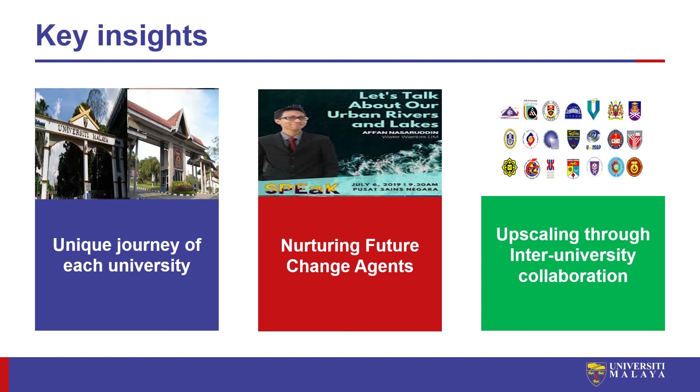Finally, I would also like to end with a third insight: universities are important knowledge bearers and we can do much more if we can strategically work together to upscale our solutions for the good of society. In UM, we look forward to the kind of synergy we can achieve together with other universities, locally and globally, not only in water management but also in other areas as well.